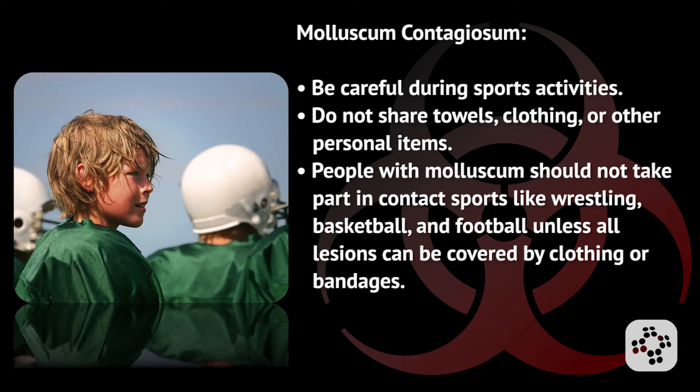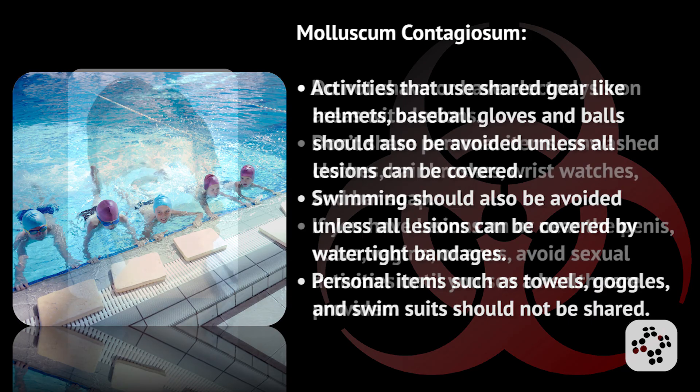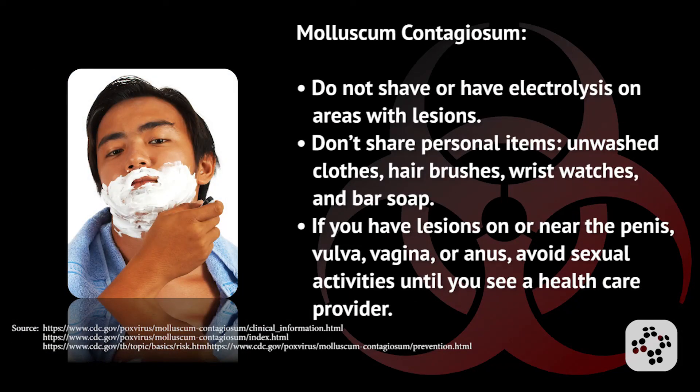Be careful during sports activities and don't share towels, clothing, or other personal items. People with molluscum should not take part in contact sports like wrestling, basketball, and football unless all lesions can be covered by clothing or bandages. Activities that use shared gear like helmets, baseball gloves, and balls should also be avoided unless all lesions can be covered. Swimming should also be avoided unless all lesions can be covered by watertight bandages, and personal items such as towels, goggles, and swimsuits should not be shared.